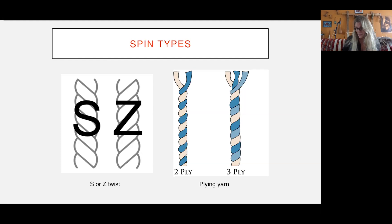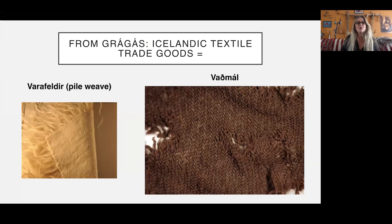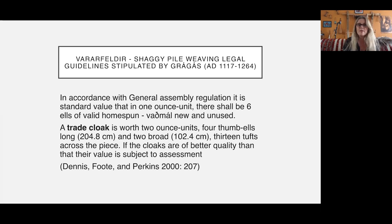Now, just to show you Icelandic trade goods: on one hand we have the vadmal, and on the other the varafeldir — the pile-woven cloak. It is generally made on a two-to-two twill base, though the one I'm making behind me is on a tabby weave. It's not felted on the back — it is woven on the back, and the yarns are pulled through it. The legal guidelines for varafeldir in Graugas state that one-ounce unit shall be six ells of valid homespun, but the trade cloaks are worth two-ounce units for a cloak four thumb-ells long (204.8 centimeters, so about two meters) broad by one meter, and it must have 13 tufts across the piece.